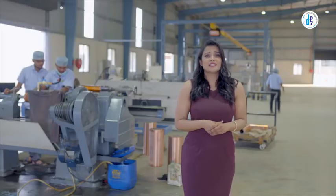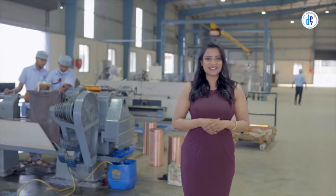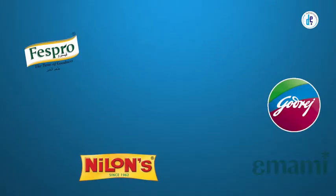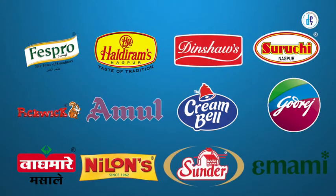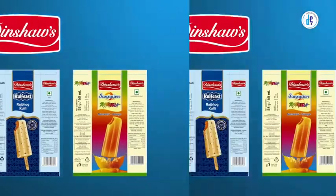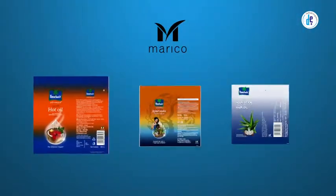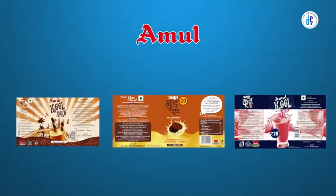Quality and customer satisfaction are the secrets of our success, reflected in the rapid growth rate of the company. Excellent quality and services are directly proportional to more valued clients. The list of our esteemed clients from all over India includes top-notch companies such as Haldirams, Dinshaws, Emami, Marico, Godrej, and Amul.